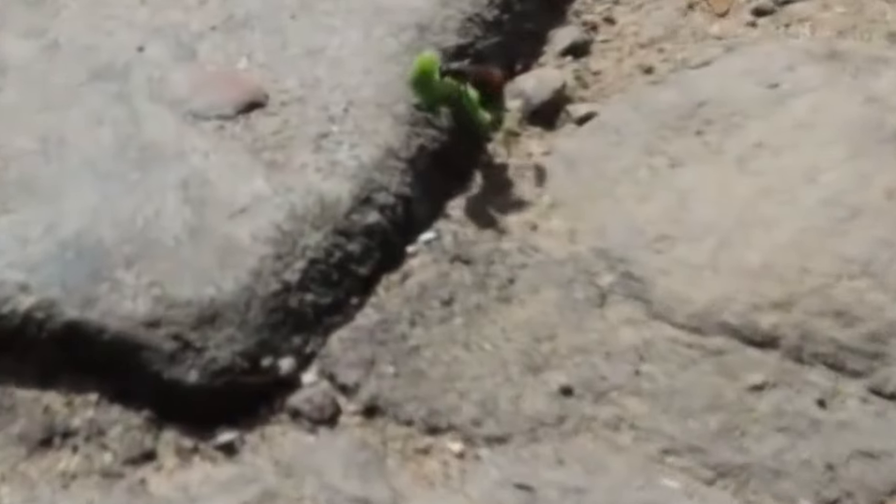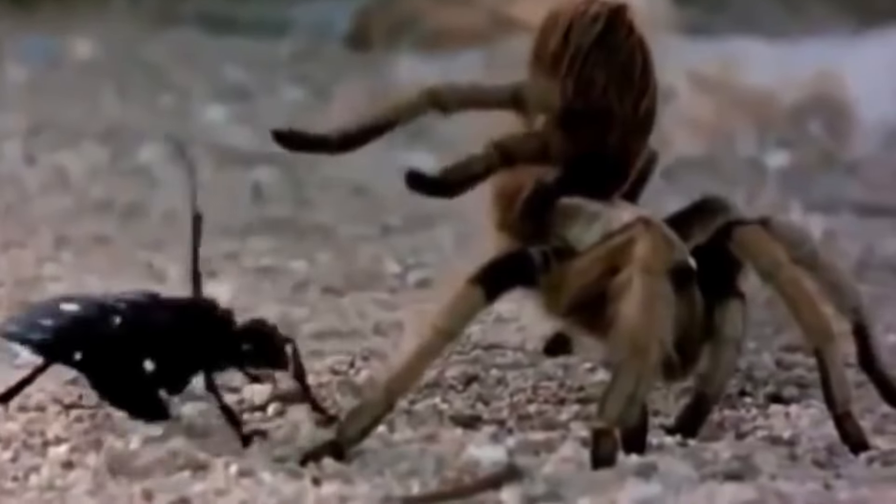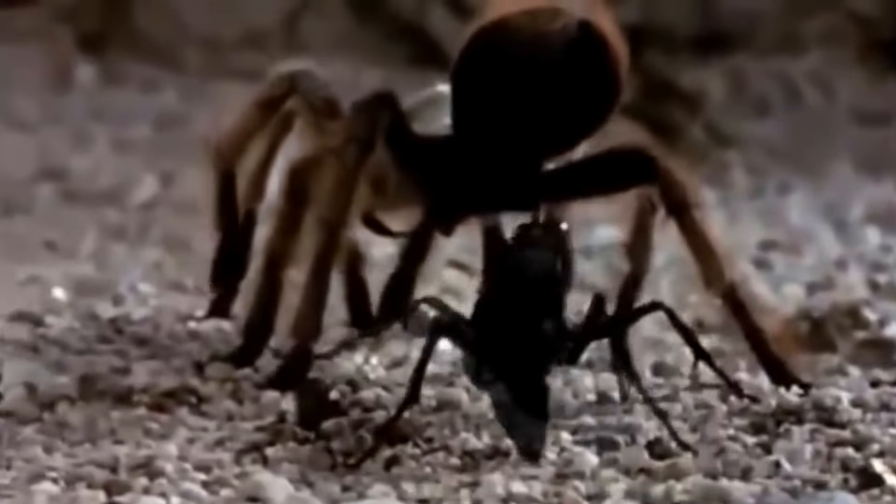This type of insect is called a parasitoid wasp. They are quite large — some species can reach 2 inches in length — but still much smaller than our tarantula. One such wasp met a tarantula, and here is what happened. It's incredible how this little insect could defeat such a giant.